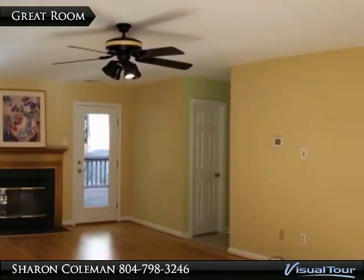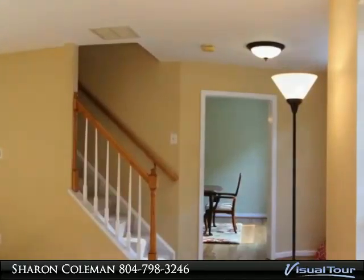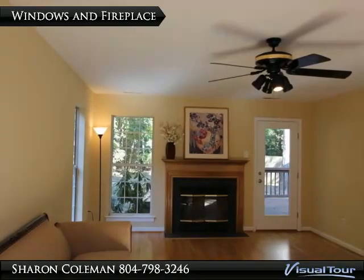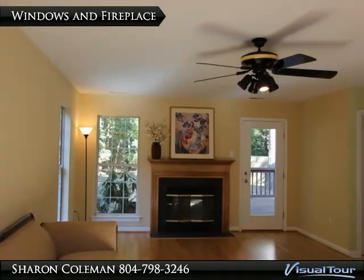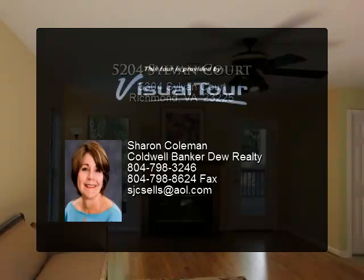The great room is large enough for a family gathering, entertaining friends, or just cozying up to the fireplace with a good book or a movie. The great room is bright and spacious, with the windows and fireplace as the focal point. A large window on the front lets in natural light.